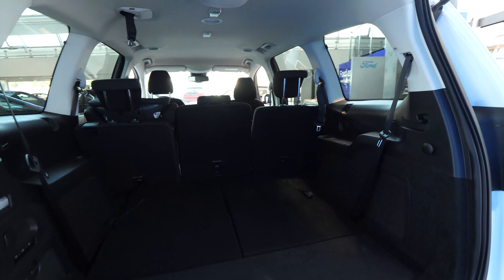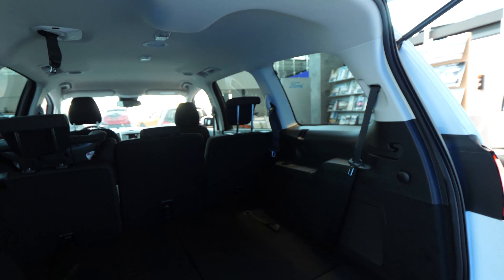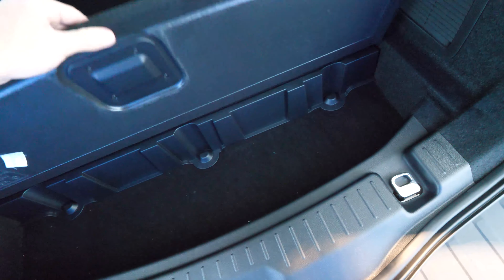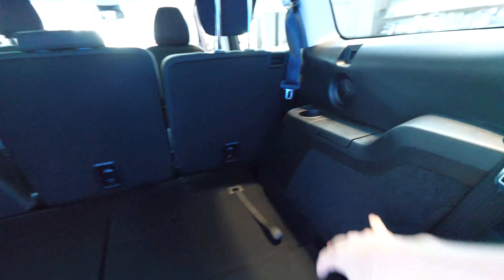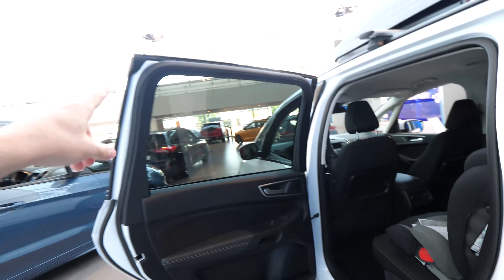The people sitting in the third row have fantastic visibility because of these big windows — it's just amazing. There's also storage space under the floor where you can put your stuff. The seats from the third row have a cup holder and an armrest area. There's another light up in the roof as well.